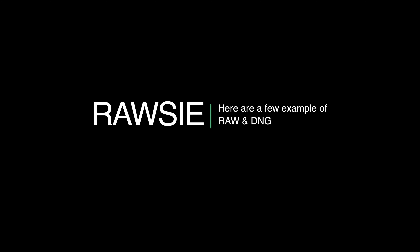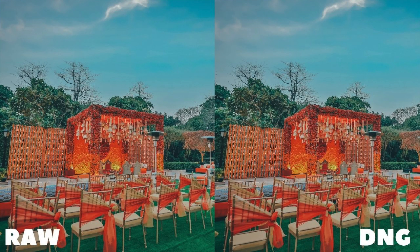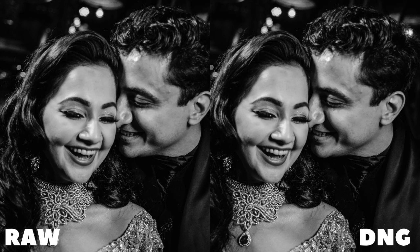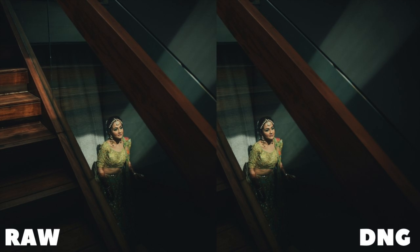I'm going to show you a few examples of RAW and DNG side by side, along with a few edits I did on both formats — and you can see with your naked eyes that there is absolutely no difference. The final output looks exactly the same. After zooming in, my confidence has also boosted to 200%, and I can suggest all my photographer friends and colleagues to try this software and see the real magic for themselves.